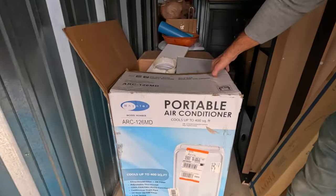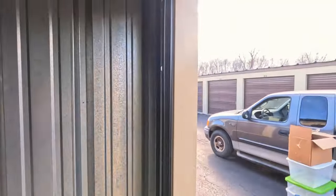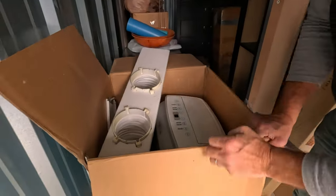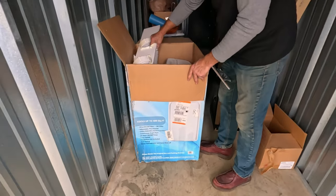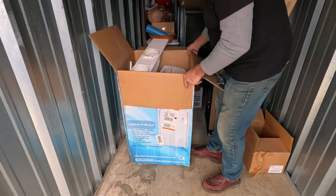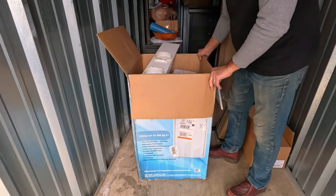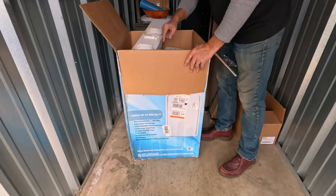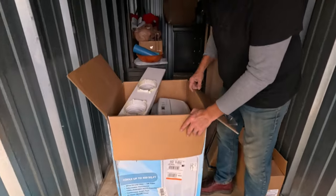We should be setting some air conditioners aside for summer - apparently summer's coming sooner than we thought. It was below zero with the wind chill about a week ago. I looked this one up before we bid - I think it lists for $529 at Home Depot brand new. This bigger one has the double-duct piece for the window, which is really nice.